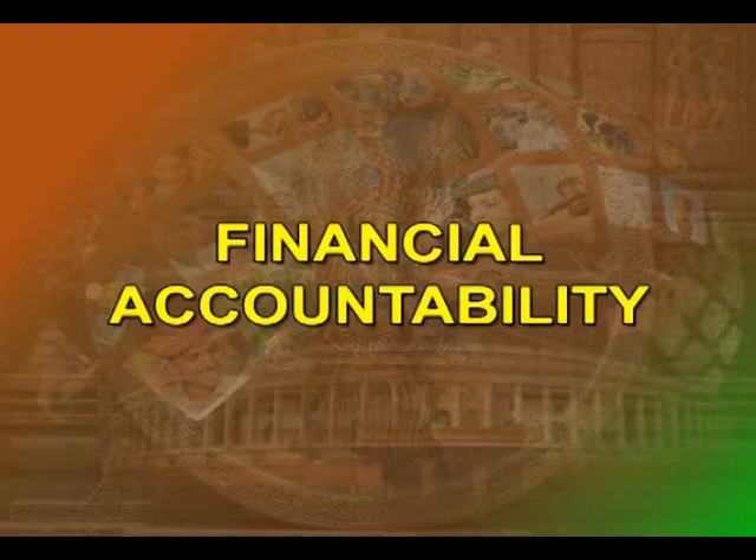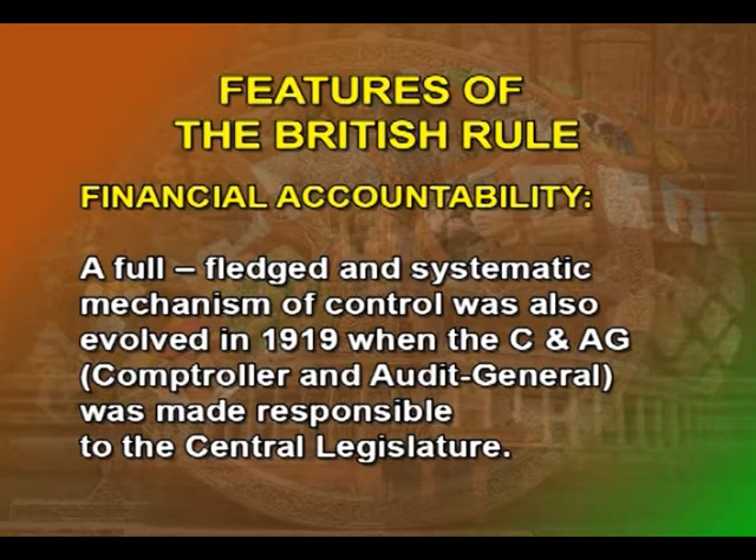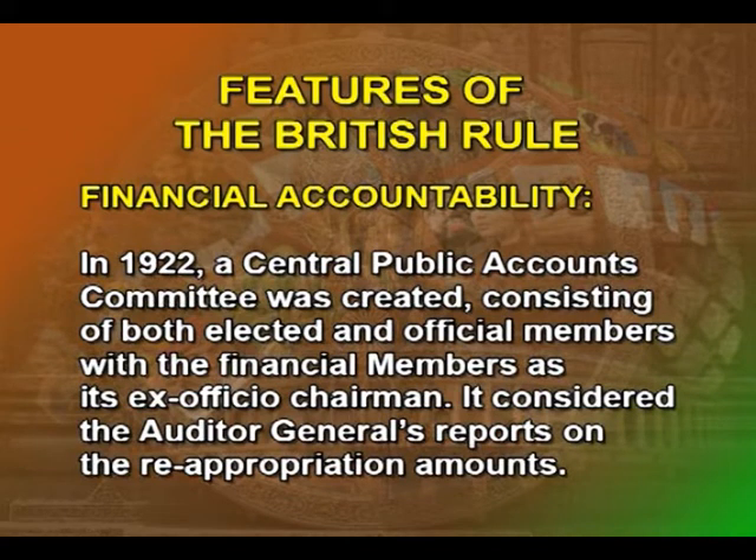Financial Accountability: a full-fledged and systematic mechanism of control was evolved in 1919, when the Comptroller and Auditor General (C&AG) was made responsible to the central legislature. In 1926, he was given the power to inspect any government office of account. In 1922, a central public accounts committee was created consisting of both elected and official members, with the finance member as ex-officio chairman. It considered the auditor general's reports on the reappropriation of amounts, through which the Indian legislature was to exercise control over the administration of public finance.